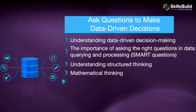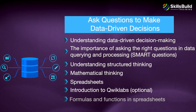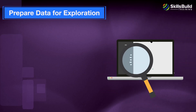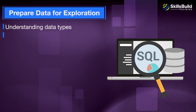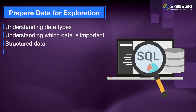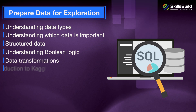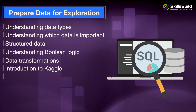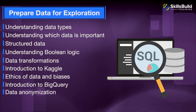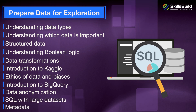Course topics include Mathematical Thinking, Spreadsheets, Introduction to Quick Labs, and Formulas and Functions in Spreadsheets. The Prepare Data for Exploration module covers Understanding Data Types, Understanding Which Data is Important, Structured Data, Understanding Boolean Logic, Data Transformations, Introduction to Kaggle, Ethics of Data and Biases, Introduction to BigQuery, Data Anonymization, SQL with Large Datasets, and Metadata.